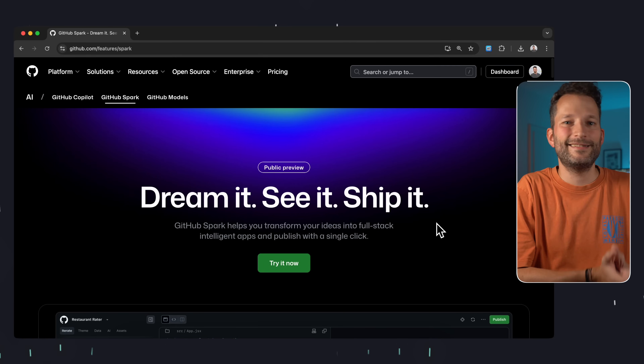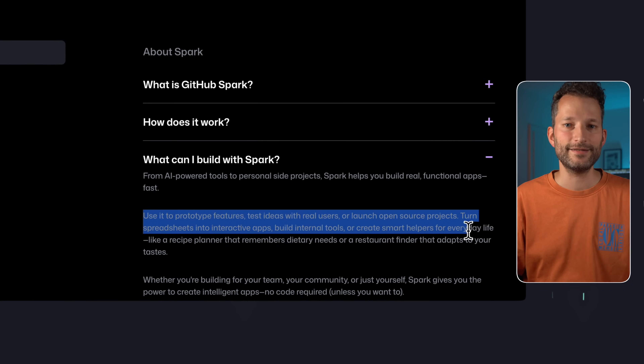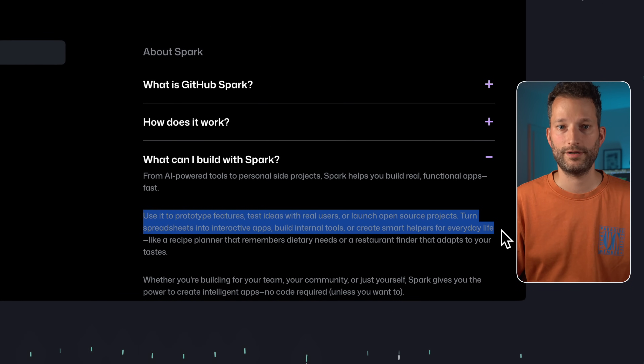And to be fair, GitHub basically says the same, tucked away at the bottom of the landing page: use it to prototype features, test ideas with real users, or launch open source projects. Turn spreadsheets into interactive apps. Build internal tools or create smart helpers for everyday life. So I don't think their intent is that you ship perfect products with it — for that, sooner or later you'll have to leave the Spark interface and continue developing yourself. You probably can't host a professional app behind the GitHub login. I also sometimes felt during testing that the server needed a warmup — sometimes data or CSS briefly disappeared and you had to refresh. But for testing ideas and internal use, it can be super helpful.